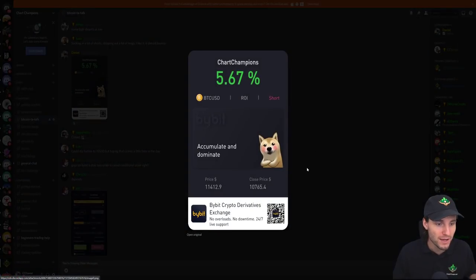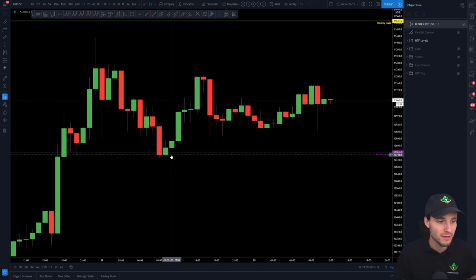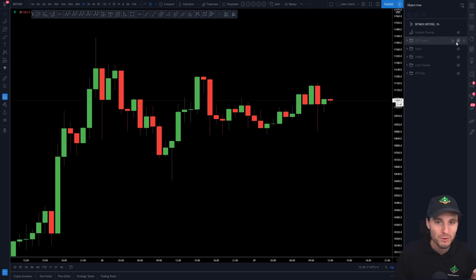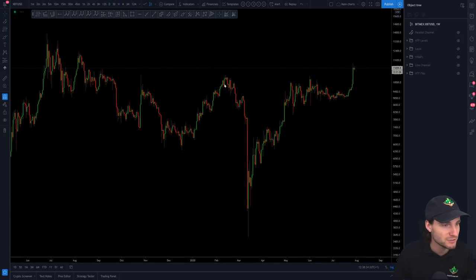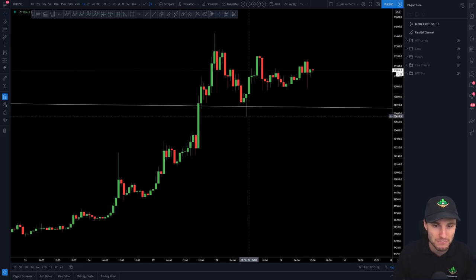I decided to close that short back down at the monthly level. Could price have broken through and hit 9,000? Absolutely — but I am trading the technicals. When there are signs that price is going to reverse, I'm naturally going to be taking profits, which I did. I did not enter the long straight away. I wanted to see a little bit more confluence. From the monthly, there was actually a lot going on — most notably our high timeframe channel on the weekly, which we back-tested absolutely perfectly, with 10,600 support holding really well.